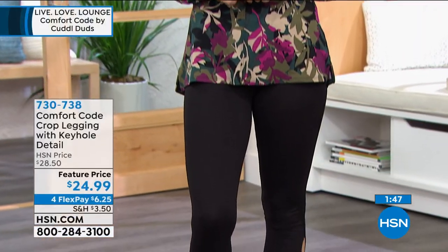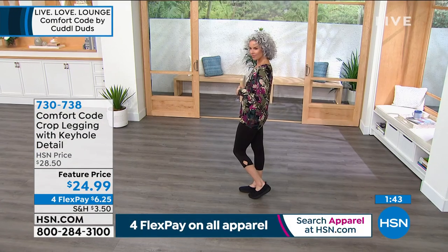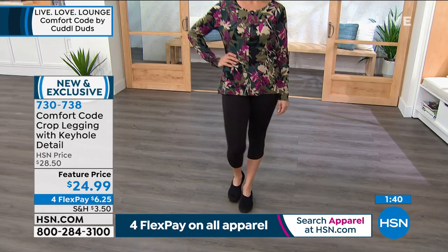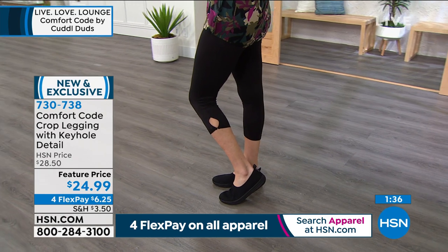If this is your first time with Comfort Code and you've yet to collect one of our pieces, this is a wonderful one to start with. If you can get it in a print, great — I like to consider those as collectible. But always grab a solid as well. So grab both.